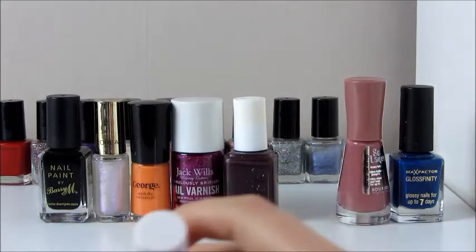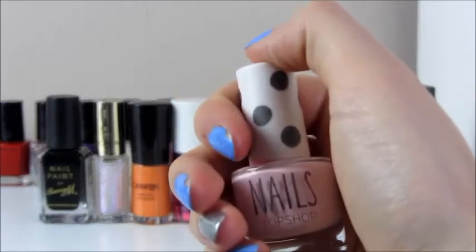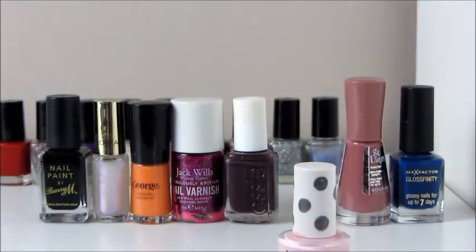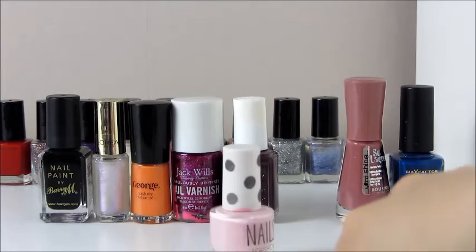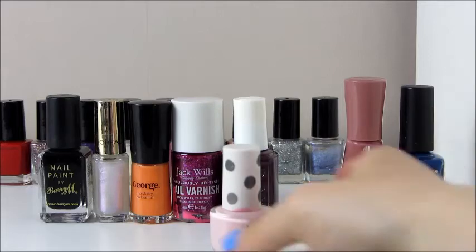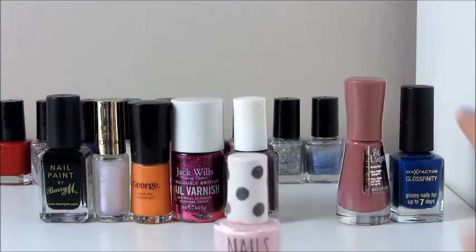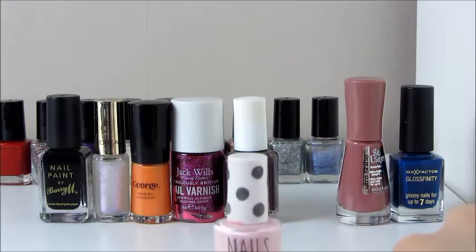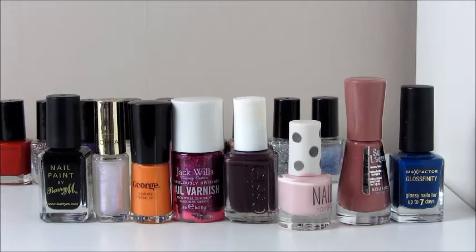I've got a Nails by Topshop one. I'm not entirely sure of the shade, but it's a very baby pink colour. I got this again for Christmas and I think I've worn it a couple of times. It could be worn any season but I'd say more spring and summer. It's a beautiful shade. I can't actually remember how good the wear is on this - I think they're about £5 each. I would actually buy another one because to get a good impression of the brand you kind of need to try more than one.